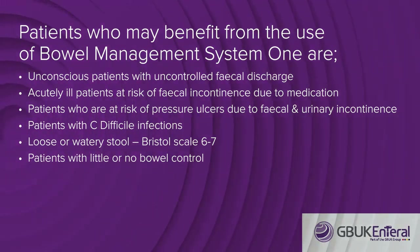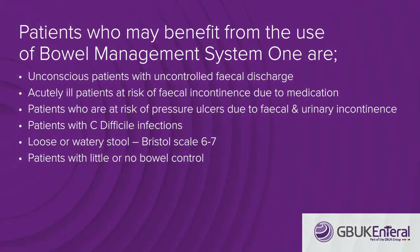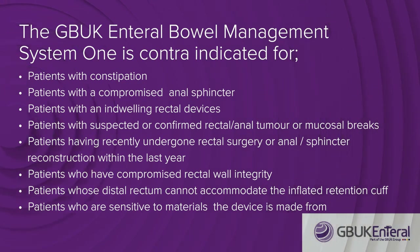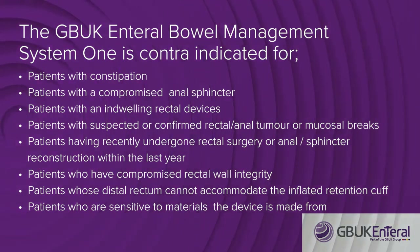The GBUK bowel management system is suitable for patients with loose or watery stools, Bristol scale 6 to 7, and patients with little or no bowel control. It is contraindicated for patients with constipation, severe haemorrhoids, rectal or anal injury, or rectal or anal stricture or stenosis.